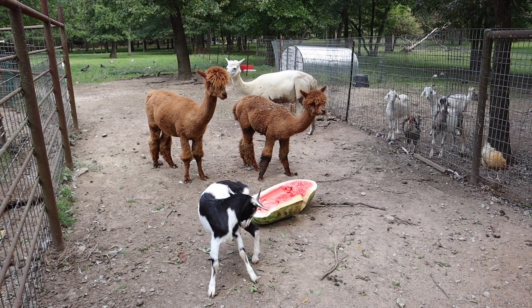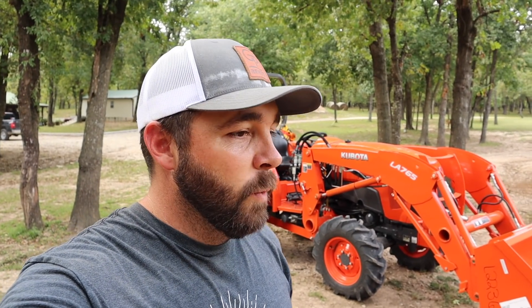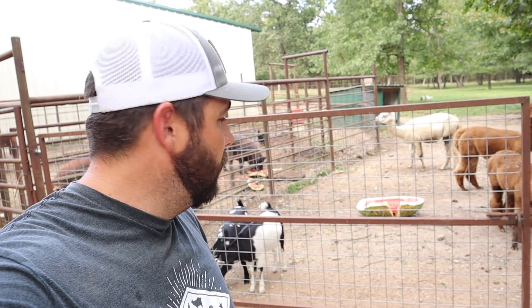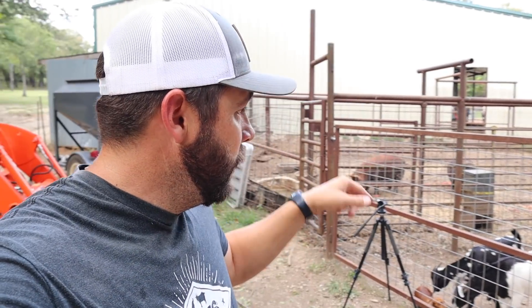There's no doubt the pigs love their half of that hundred-pound watermelon. More than likely, if the goats, alpacas, and chickens don't start working on the other one, it's going to end up in the pig pen in just a little while.